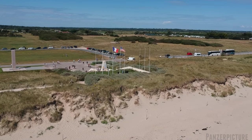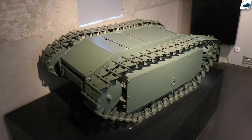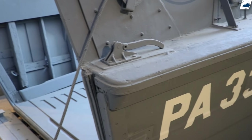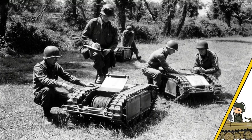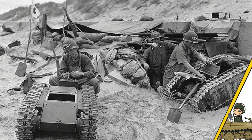A few weeks before D-Day, the Germans received several high-tech interesting vehicles to defend from an upcoming invasion — Goliaths. These RC Wunderwaffen were intended to be used on the beaches and would have done immense damage to an upcoming landing craft. But this never happened and dozens of these tracked mines were found by the allies behind the beaches. So what happened? Why weren't they used? Let's find out in this video.